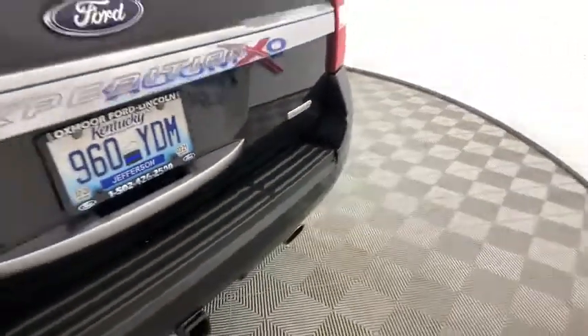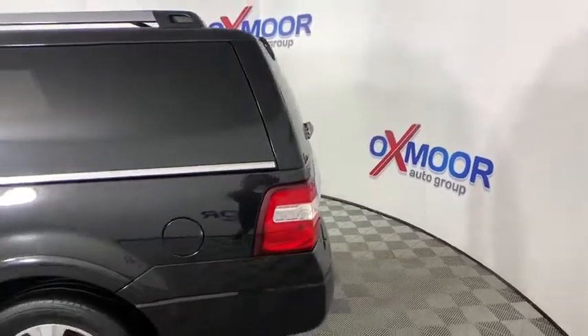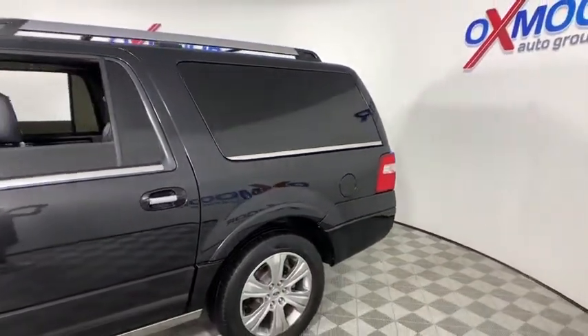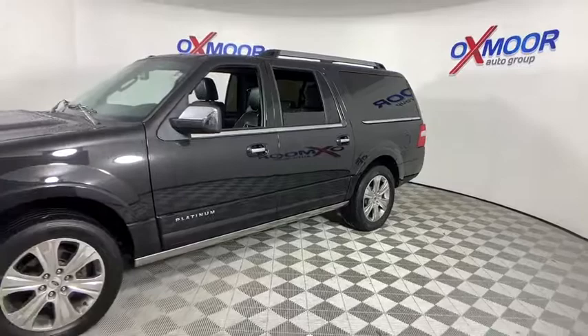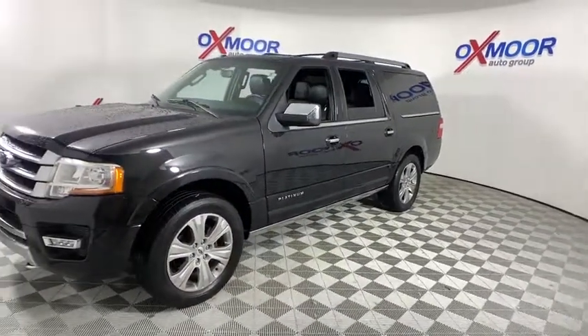You are going to love the 2015 Ford Expedition EL. This is the largest SUV in the Ford lineup with seating capabilities of up to nine people. The Expedition EL is the elongated version of the standard Expedition and offers generous cabin space, aggressive looks, and outstanding towing capabilities.